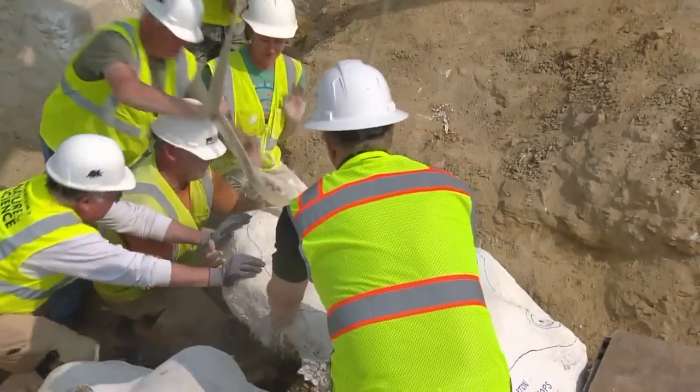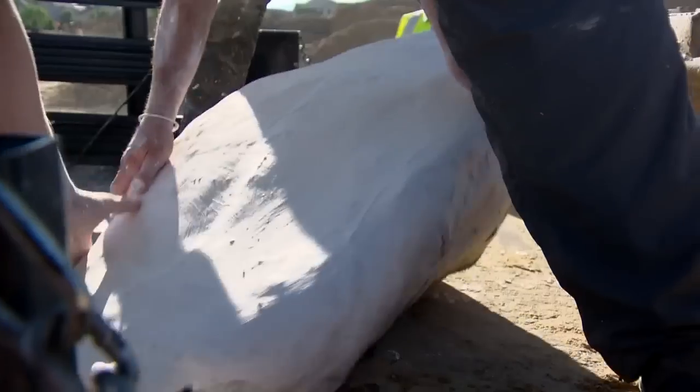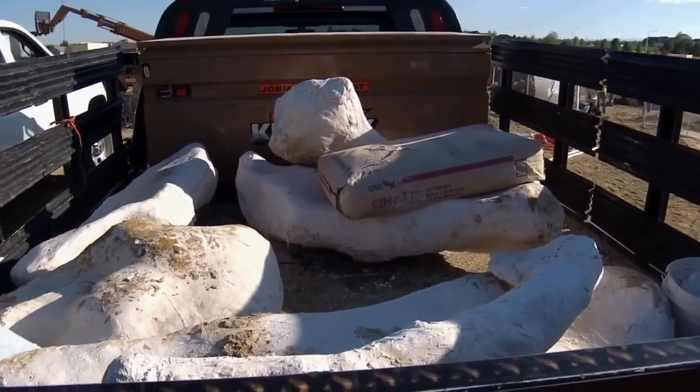Putting this historic find back into the hands of construction workers. I was worried about breaking it and ruining something special. One wrong move and you'll break it in half. It was a success. It's great when you put all this hard work in for the entire week and you're able to see all the fruits of your labor show up in the back of the truck.